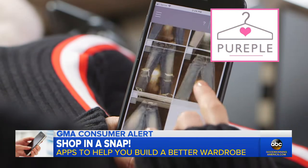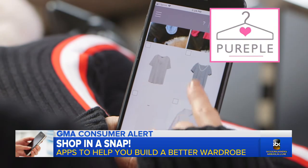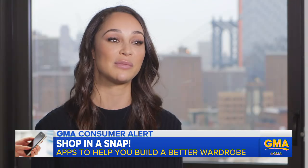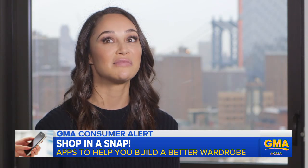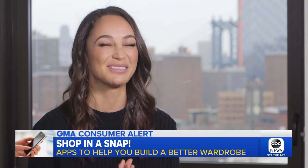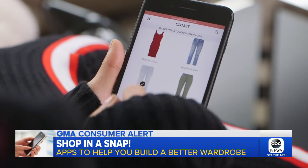Purpul she felt was easy to navigate. "There's the ability to clean out your closet, remember items that you haven't worn in a while, and maybe someone who isn't necessarily exceptionally technologically friendly — sorry, Mom — then that maybe is the better app for you."